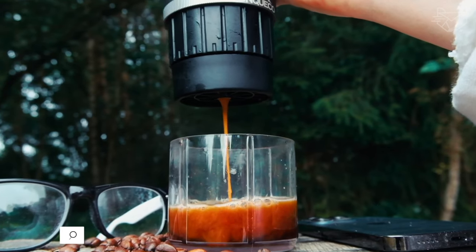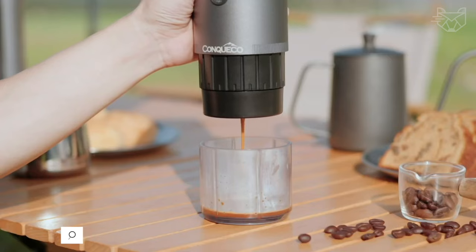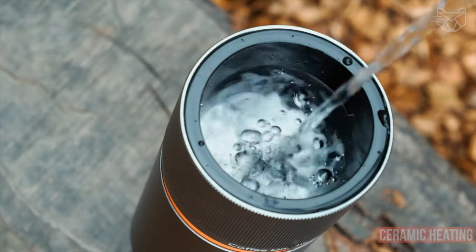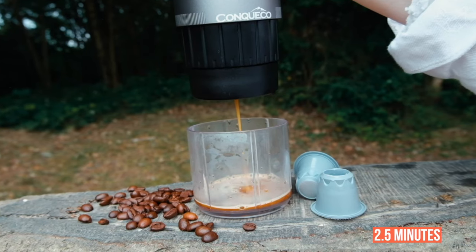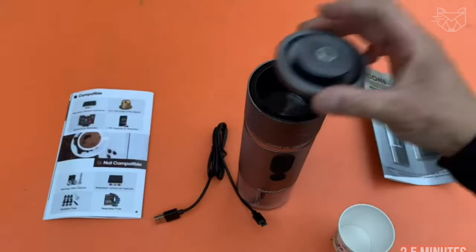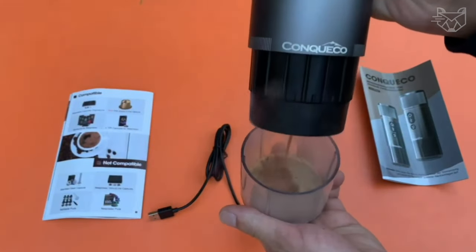Do you like to drink coffee when traveling or on vacation? Then the ConQCO Portable Coffee Machine is just for you! The automatic portable coffee maker is equipped with ceramic heating technology and brews espresso coffee in just 2.5 minutes. Cold water is heated in just 3 to 4 minutes, which is 6 minutes faster than some brands.